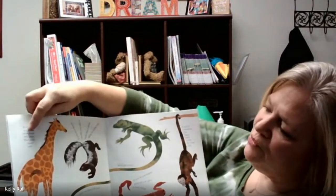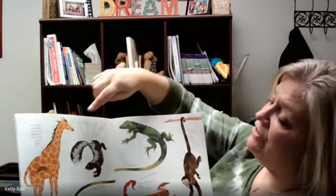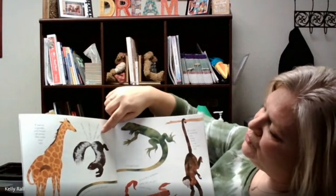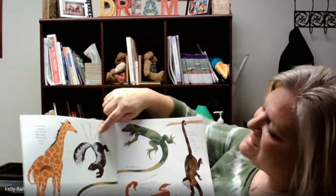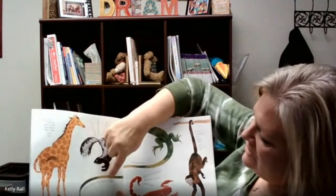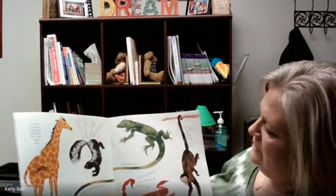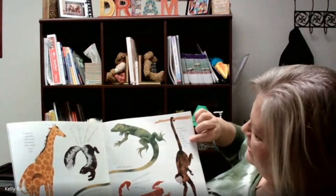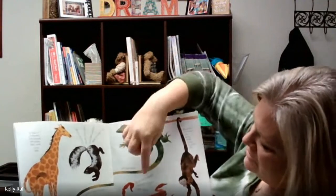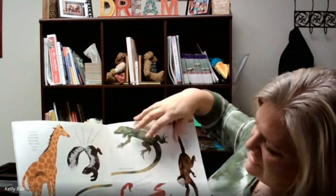If you're a giraffe, you brush off pesky flies with your tail. If you're a skunk, you lift your tail to warn that a stinky spray is on the way. If you're a lizard, you break off your tail to get away. And if you're a monkey, you hang from a tree by your tail. If you're a scorpion, your tail can give a nasty sting.